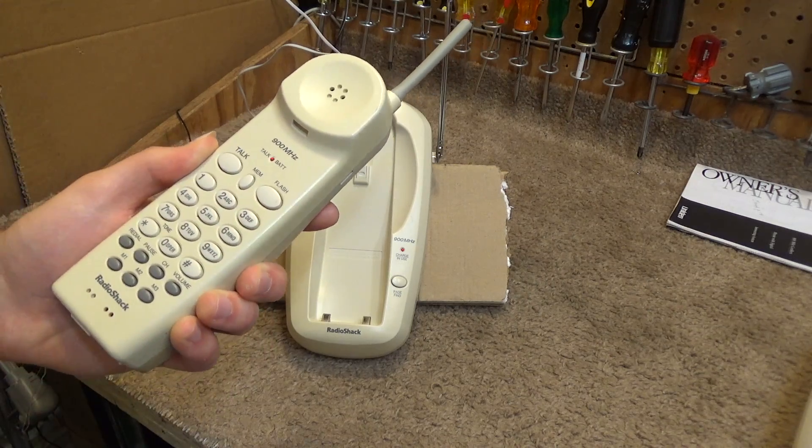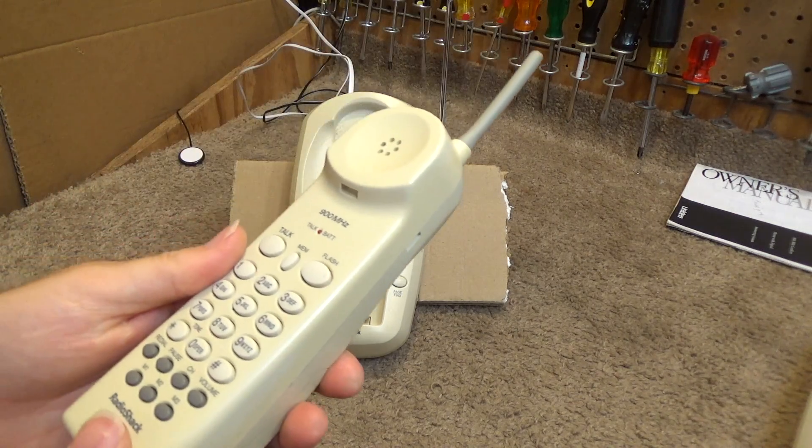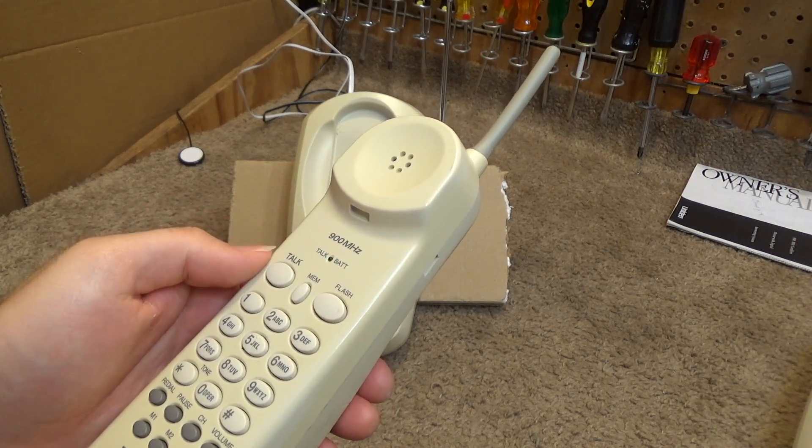I'll call the time, temperature, and weather line — I'm just going to listen to it myself. It's there but it's borderline inaudible. We're going to have to do some repairs on this one.